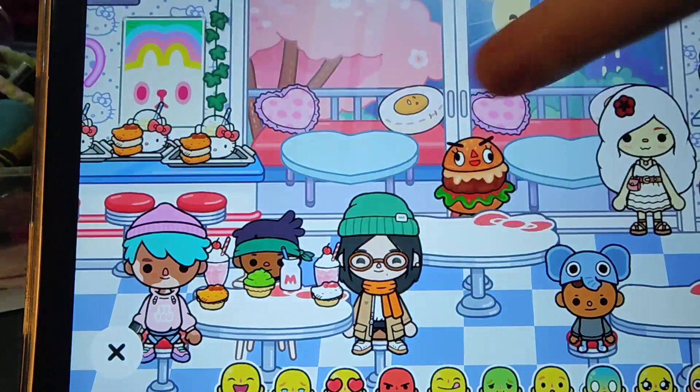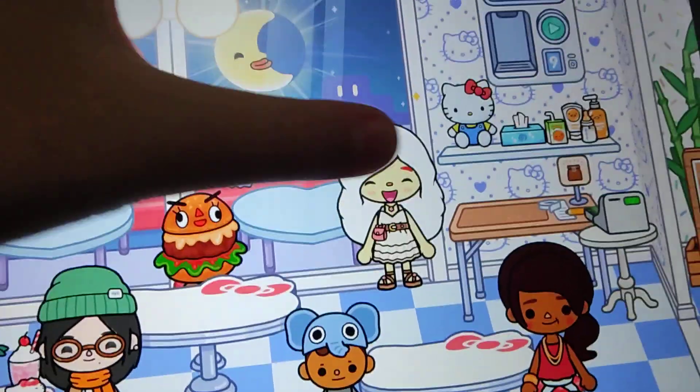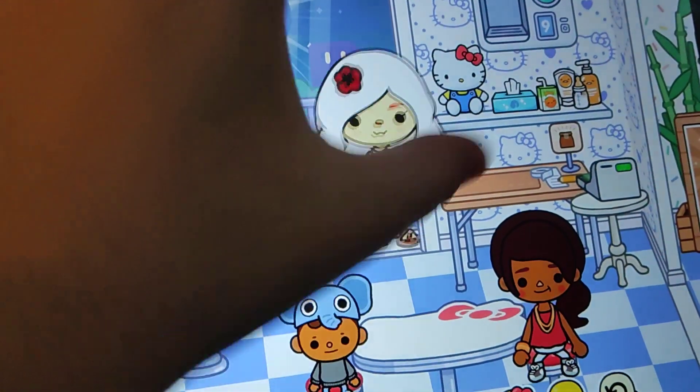This is the tortoise. Her name is Hello Kitty. She's going to be showing you some stuff.